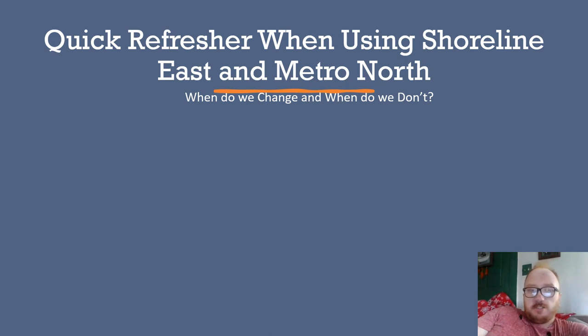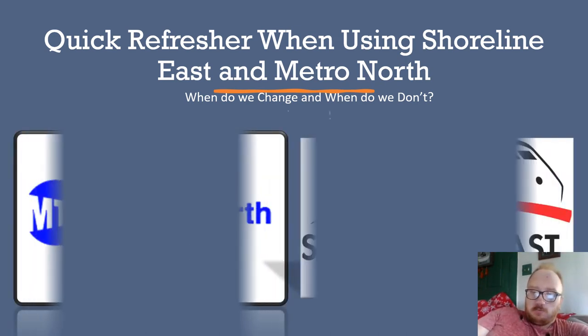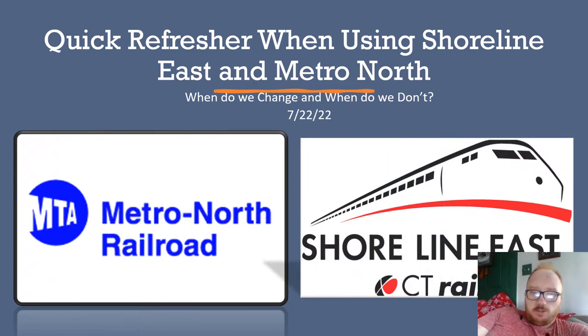Quick refresher when using Shoreline East and Metro North. When do we change and when do we don't? Here they are — the logo for Shoreline East on the right and Metro North's logo on the left. Remember, Metro North is a trademark of the Metropolitan Transit Authority.